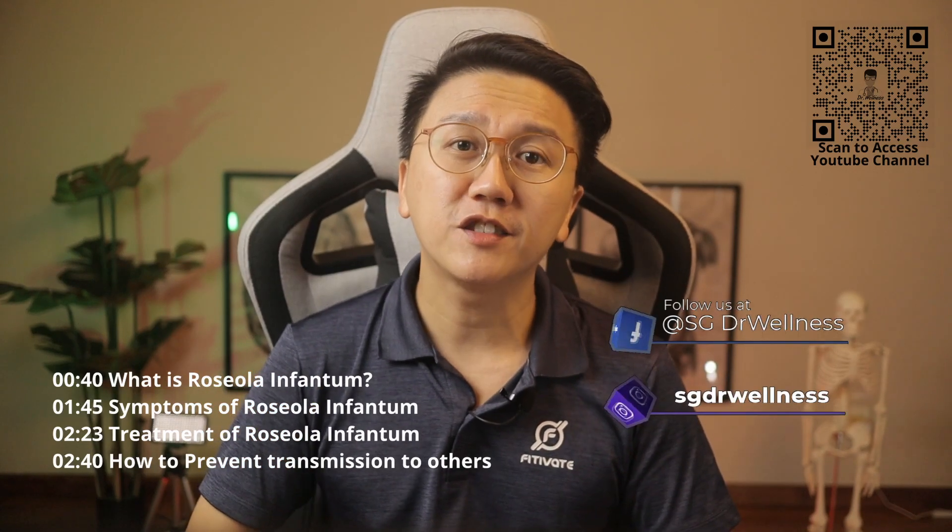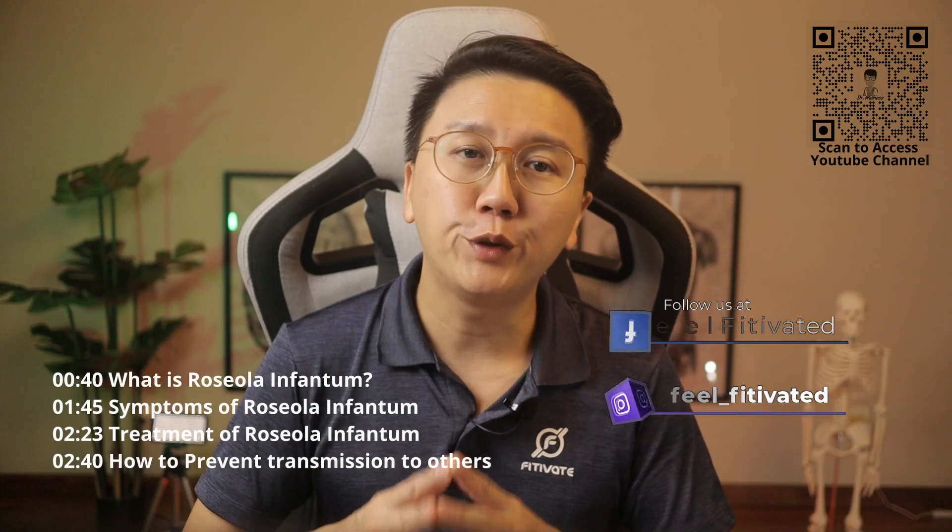Hi everyone, welcome back to SG Doctor Wellness. My name is Dr Chen Yiming. After speaking about hand, foot and mouth disease as well as chicken pox, we now turn our attention to another very common viral infection in infants and toddlers.